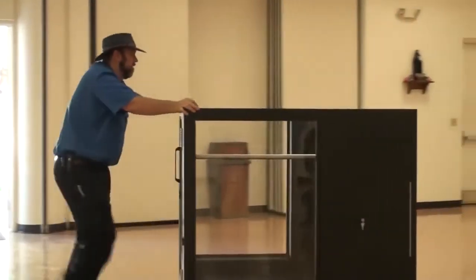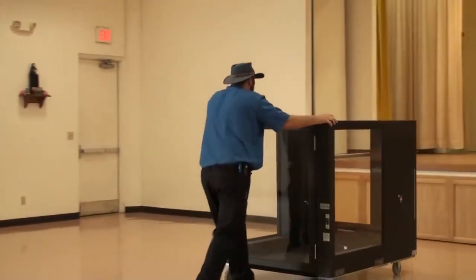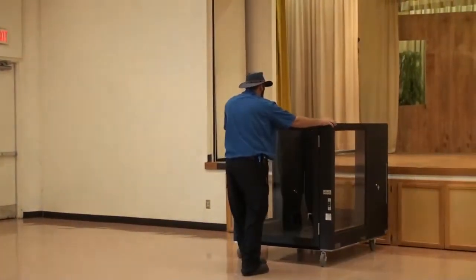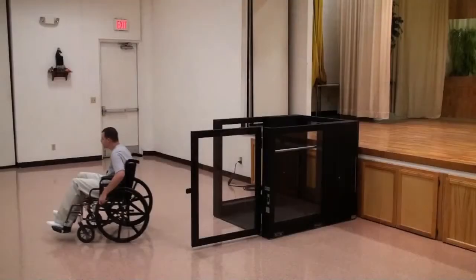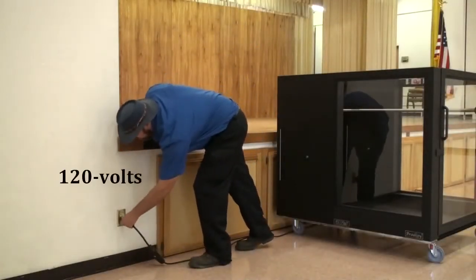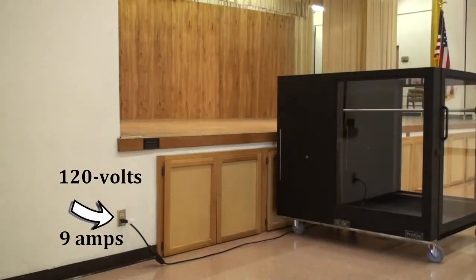The Ascension Protege portable lift only requires a space of four feet wide by five feet long for storage. It can be moved by one person and rolls easily on its own casters. Please note that the Protege does not have a machine tower, making it more aesthetically attractive and giving audiences an unobstructed view of the stage when the lift is at ground level. The Protege operates on conventional 120 volt power, draws only 9 amps, and plugs into any standard grounded outlet.